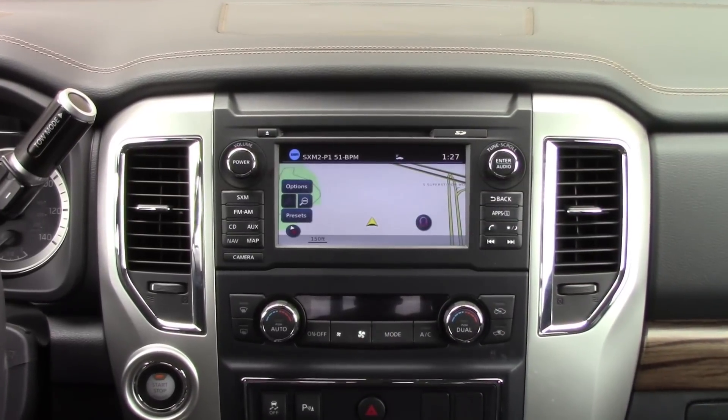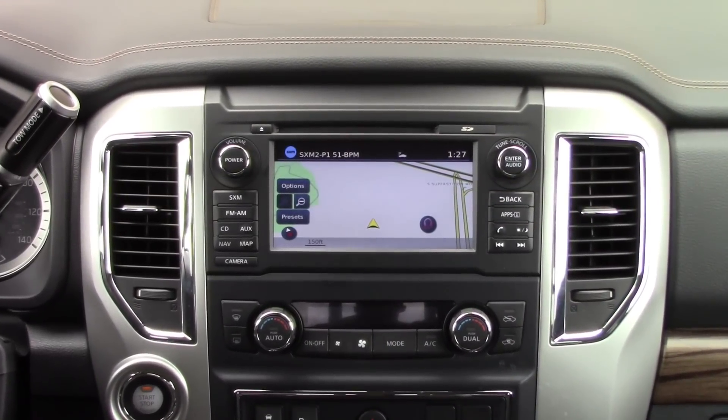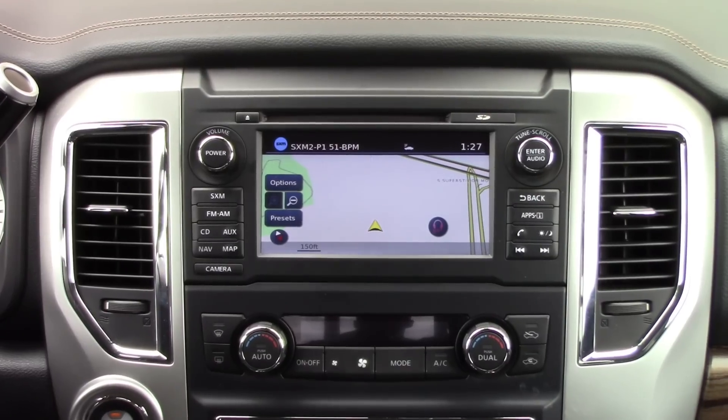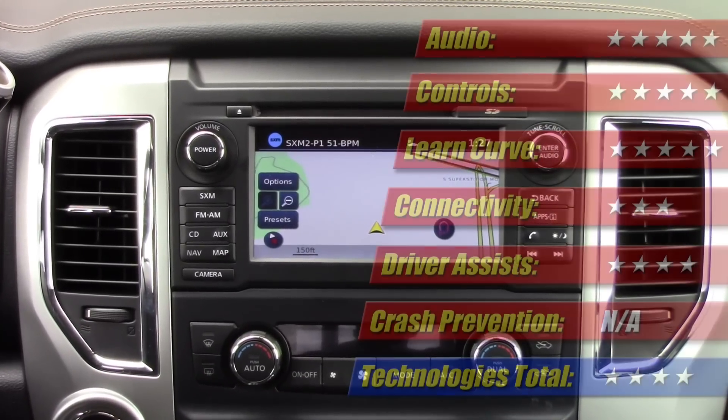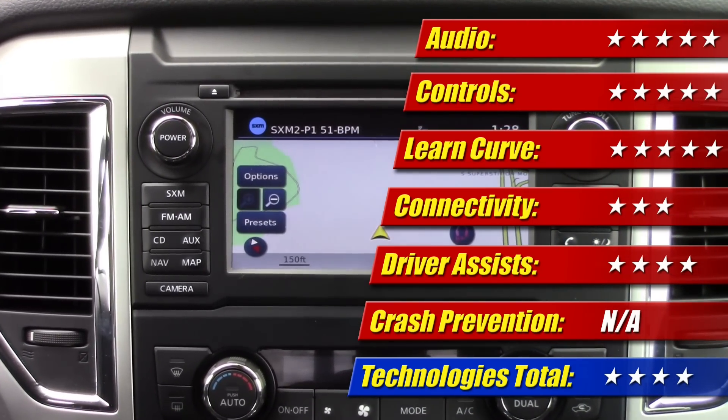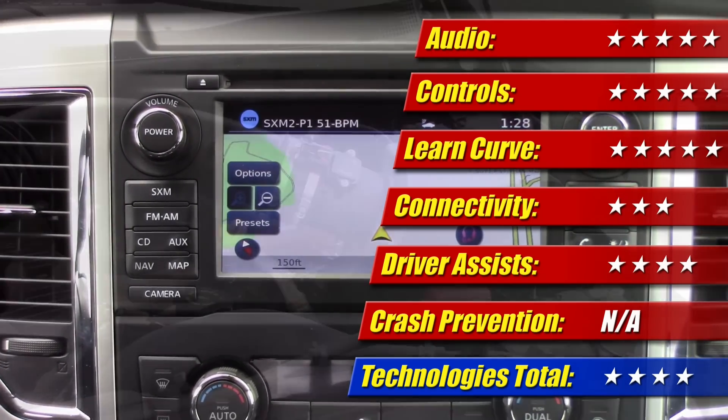The infotainment touchscreen offers straightforward menus and, more importantly, hard buttons and knobs for the most-used features. There's no Apple CarPlay or Android Auto yet, but audio quality from the Rockford Fosgate system is exceptional. All in, the technology score comes in at four out of five stars.